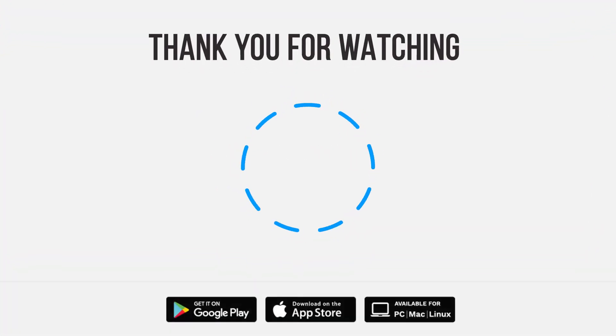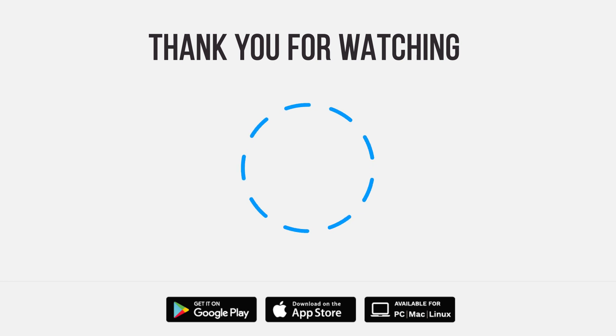Anyway, I gotta get back to the lab. Let us know what you think in the comments below. Be sure to give us a thumbs up and subscribe. Tap the bell for notifications so you can stay up to speed on all of our latest content.